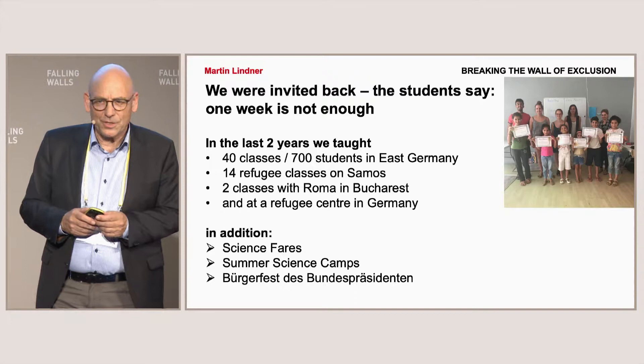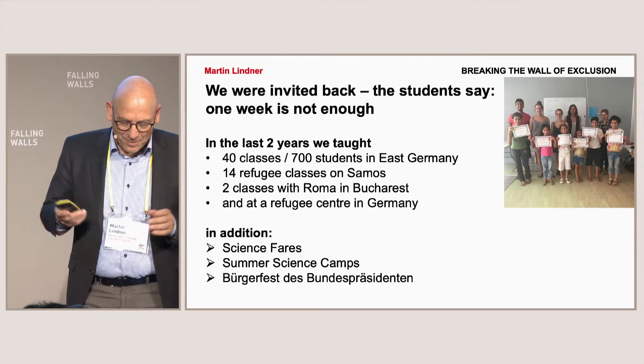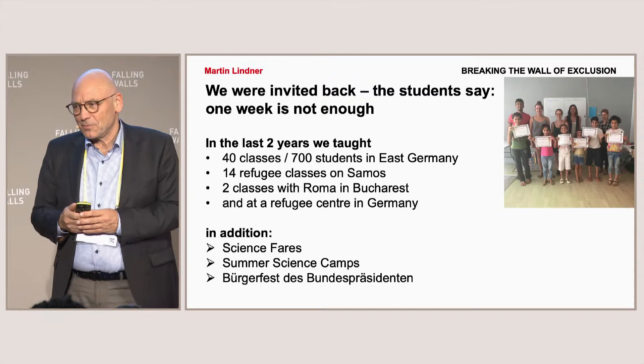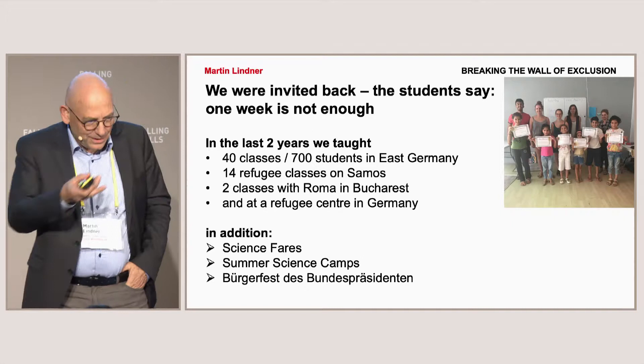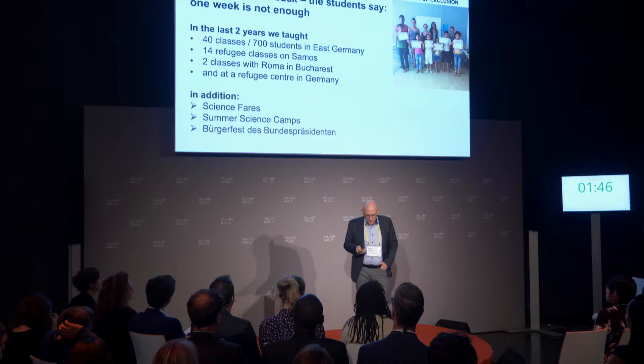East Germany, for the Germans, is more vivid — it's not an easy way to go. There is more xenophobia than maybe in other regions. We also taught in refugee classes on Samos, which is a very crucial area, and we had classes with Roma in Bucharest. We also went to a refugee center in Germany, visited science fairs, and presented our work at the Bürgerfest des Bundespräsidenten in Berlin. We also make summer science camps with a mixture of German and refugee students.